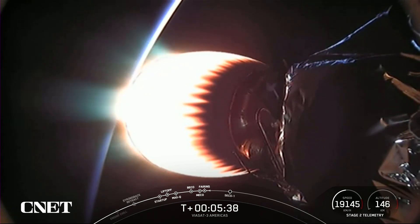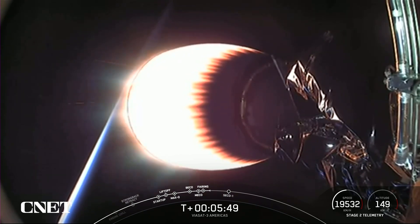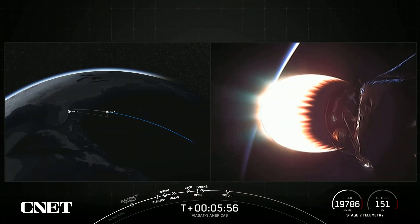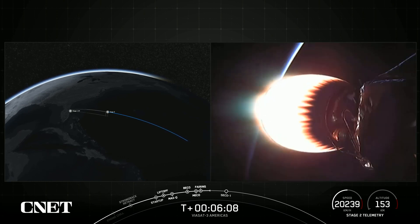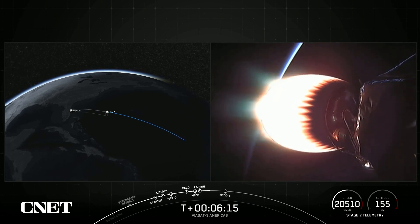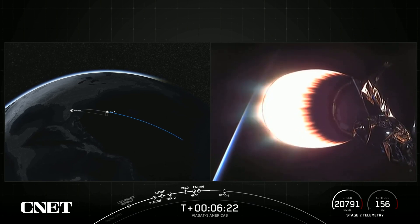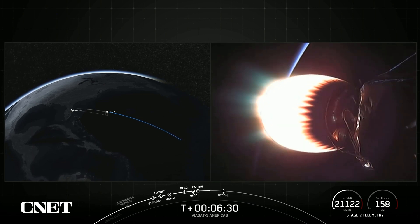This burn has about a minute and a half left. After that, we'll have an additional two burns of our second-stage engine before payload deployment. On your left-hand screen, you can see a map of the mission trajectory, and on your right-hand screen is a live view of the MVAC engine. Our main payload for today's mission is Viasat 3, and we do have two secondary payloads on board as well from Gravity and Astronus — that is the Gravity Space 1 and Astronus' microgeo satellite.